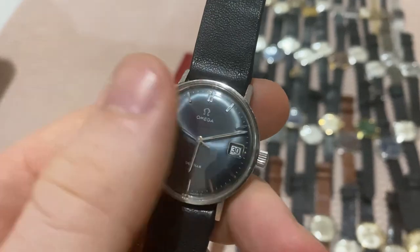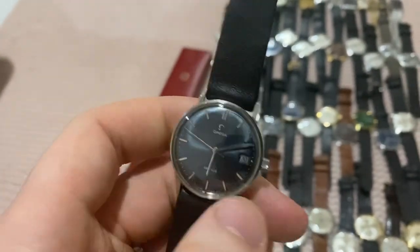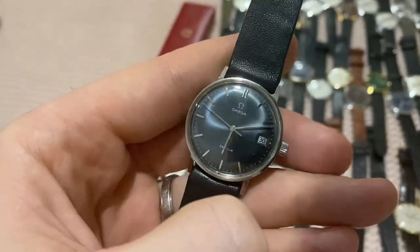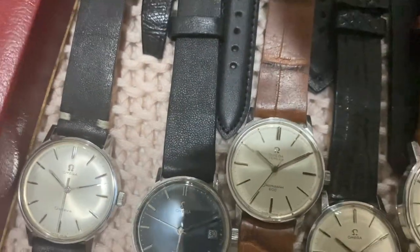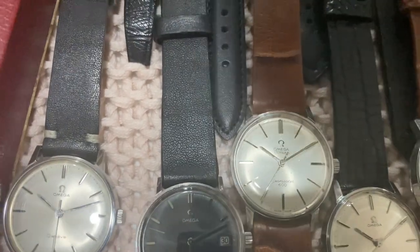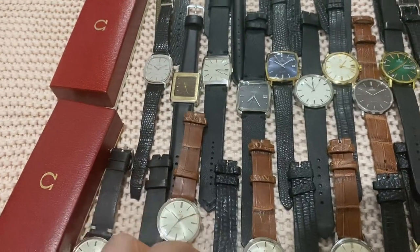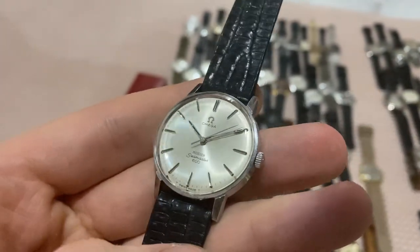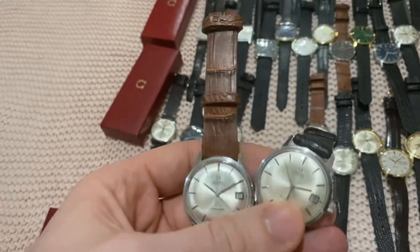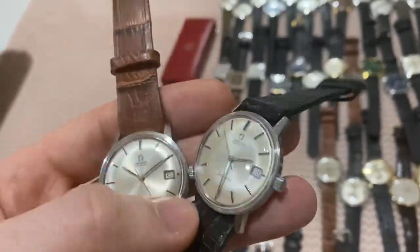Next to it, a beautiful Seamaster Deville — the monocoque model with a one-piece case where the movement comes out from the front — a really stunning blue dial. Then not one but two Seamaster 600s with rare signed dials: one truly signed with a bubble pattern, and one Meister-signed with a light pattern in nice overall condition. Then two of the same model, reference 166037 Seamaster automatic — one in superb condition, one with some patina at the top and a replaced crown.